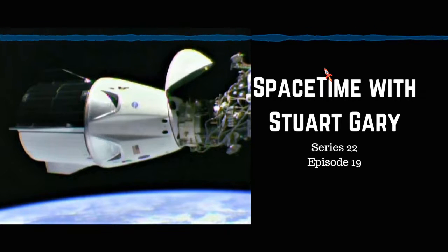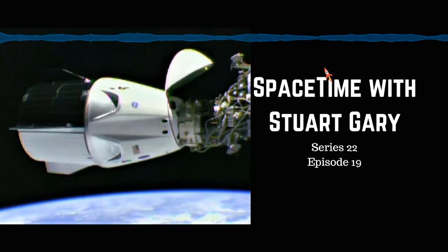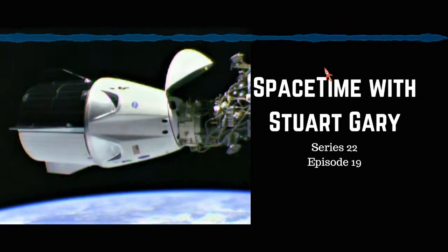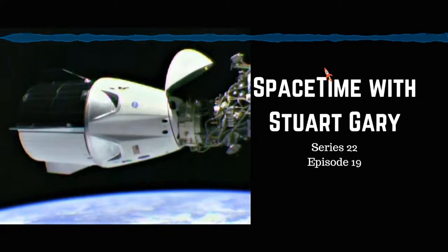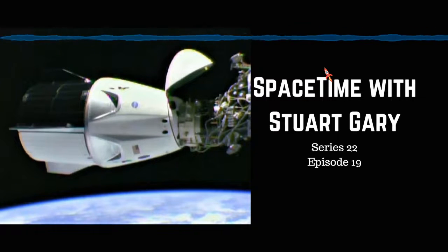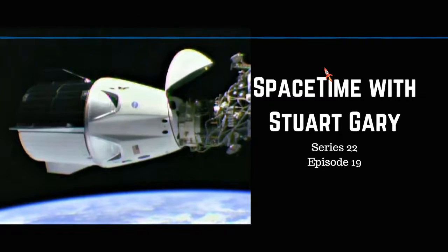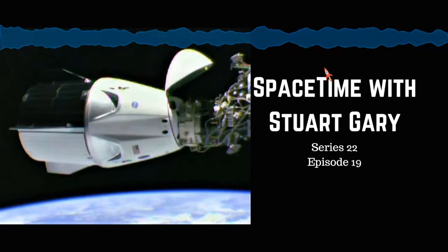Coming up at T plus 2 minutes and 35 seconds are three events in quick succession: main engine cutoff (MECO), stage separation at 2 minutes and 38 seconds, and then second engine start (SES) at 2 minutes and 46 seconds, when the Merlin vacuum engine on the second stage ignites. We did have a successful main engine cutoff and stage separation — the second stage engine is now started and accelerating Dragon towards orbit.